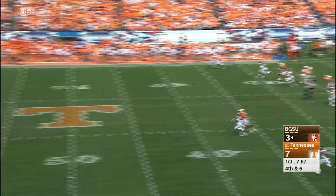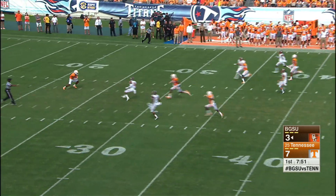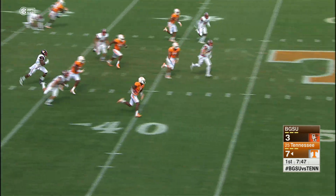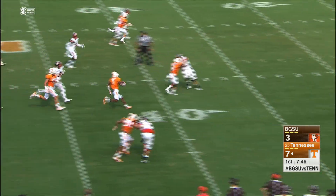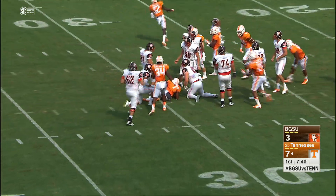Gets the snap, left, puts it out of there end over end. It's going to bounce at the Tennessee 40 and skip by Cam Sutton. Goes back to the 23, picks it up. Great block down the field, brings Sutton to the 40, to midfield. Sutton looks for one more block. He gets to the Bowling Green 35 and down to the 28-yard line.